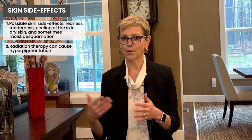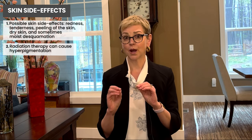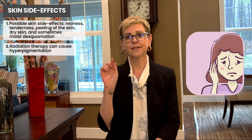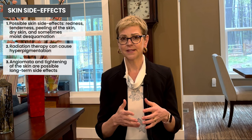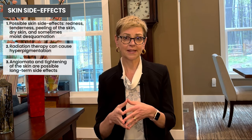Longer term side effects can include some blood vessel predominance — you see these angiomas, red marks on the skin, which can last long term — and tightening of the skin. Early on, we tend to see inflammation, and later on, more fibrosis and contraction of the skin.